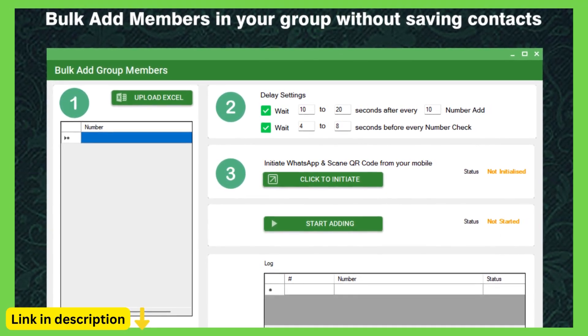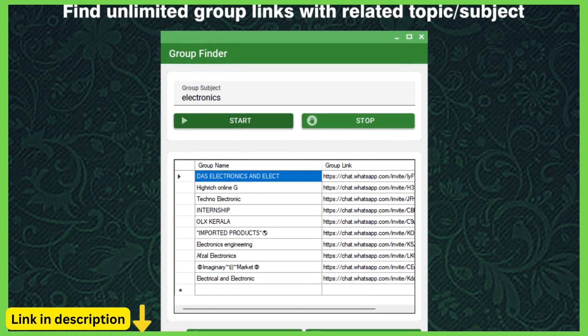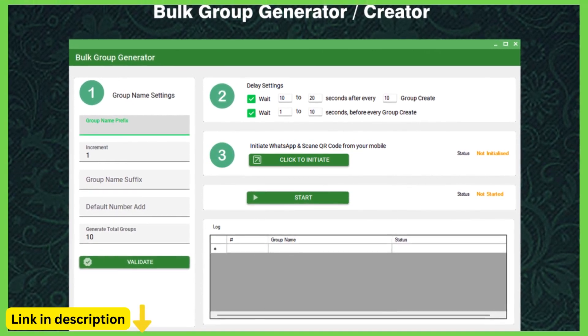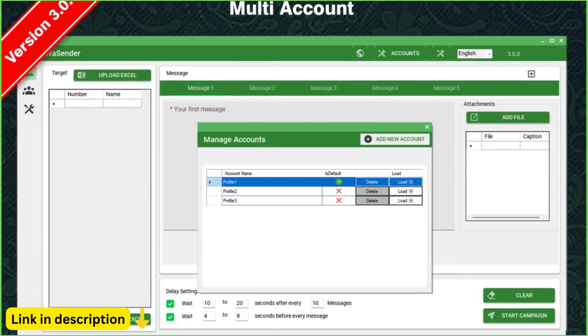Personalization and customization: enhance your messaging strategy with personalized and customized content. With Waysender, you can personalize messages with merge tags, user attributes, and custom fields, ensuring that each message resonates with its recipient and drives engagement.